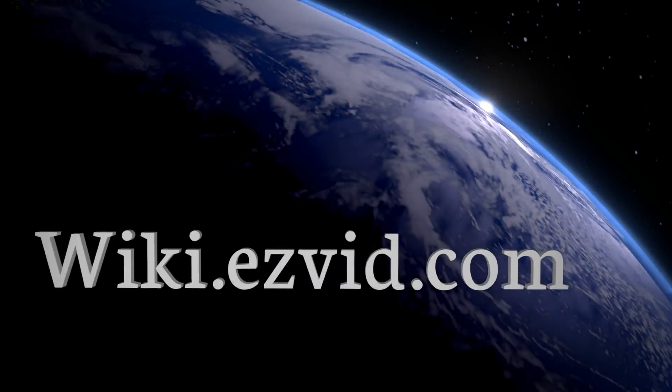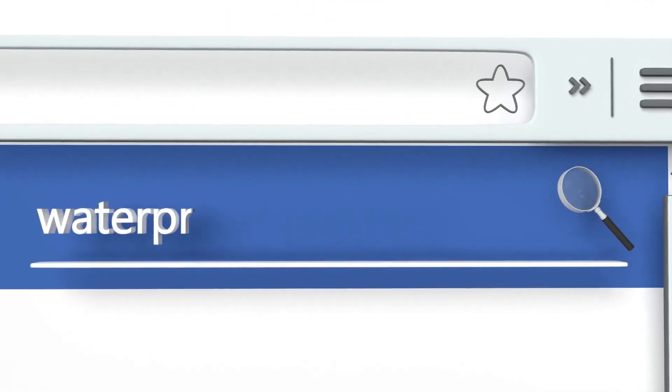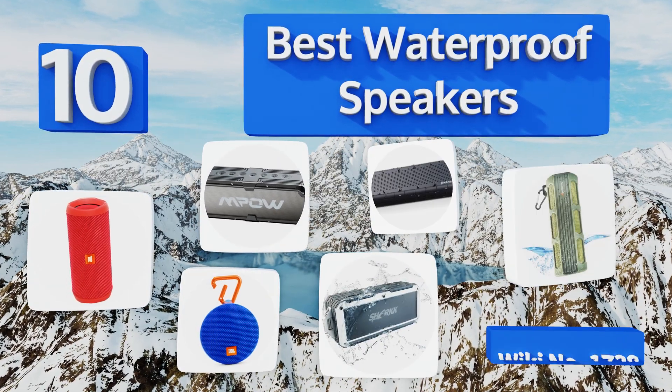EasyVid presents the 10 best waterproof speakers. Let's get started with the list.